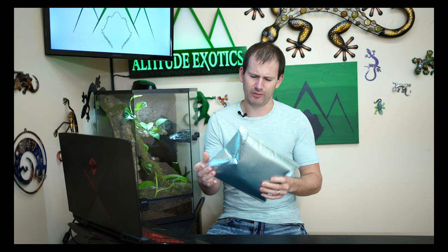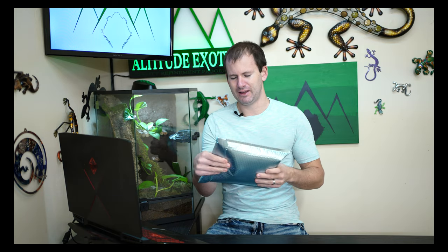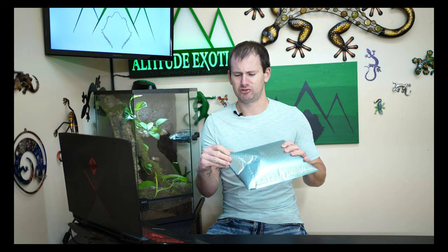But before we get into the geckos this week, I want to open a package — a box, an envelope, a padded envelope, a very pretty one. My wife was jealous because she thought it was for her, and I was like nope, that's mine, it's got my name on it. Then she said when you open that, don't destroy it because I want the bag — it's so pretty.